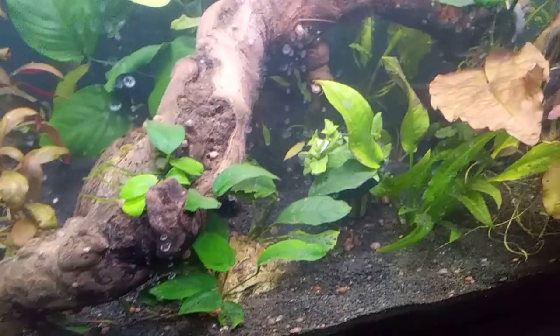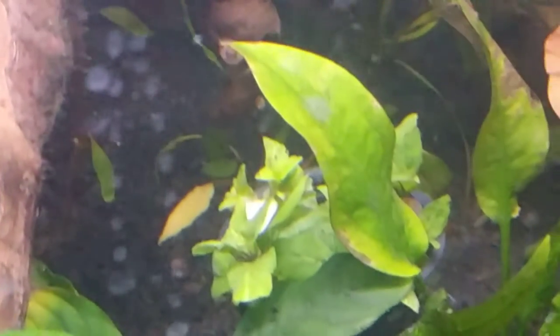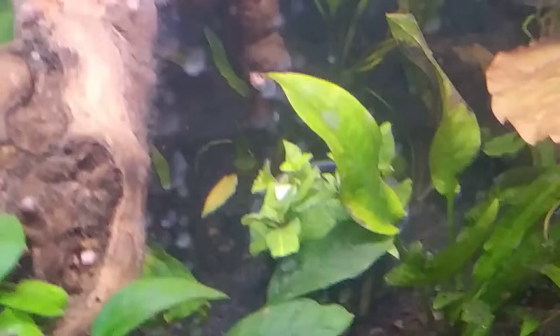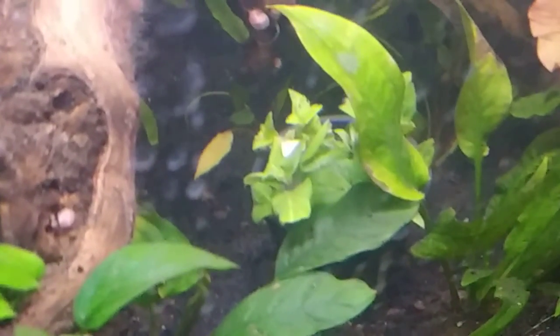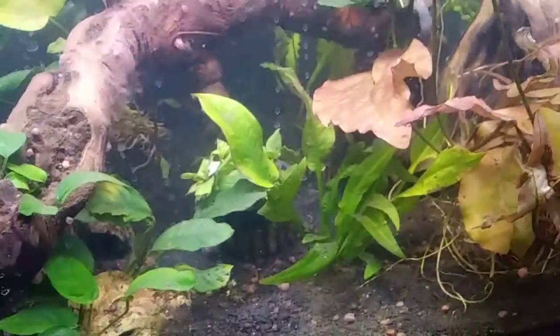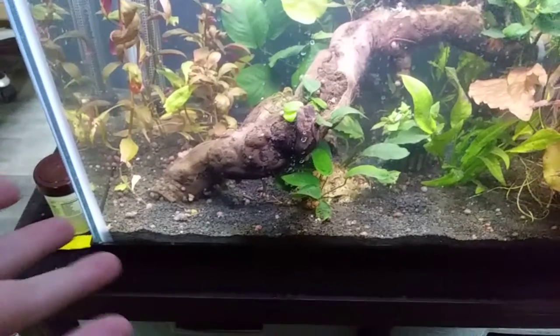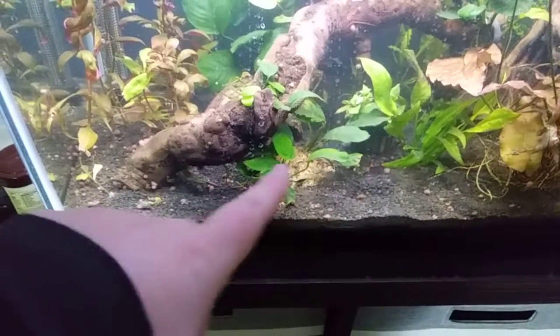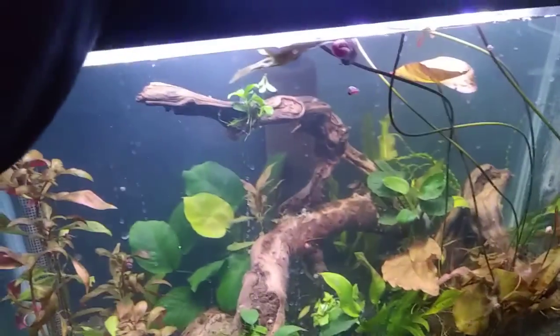I also got a Sagittaria Repens right there. There's one stem that kind of came out so I just tucked it in the side. I'm assuming there are about four stems in there. I still have it in the pot because I don't quite know where I want to plant them yet. I got the Crypts planted, and the Anubias is just kind of chilling there for now.